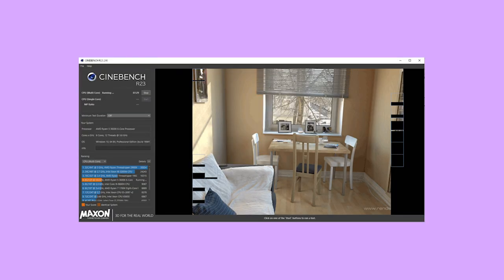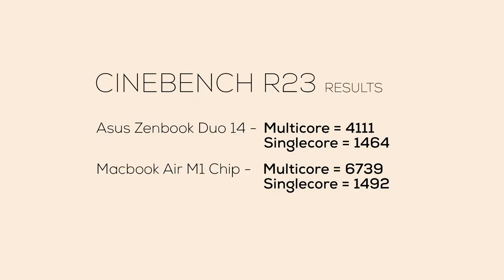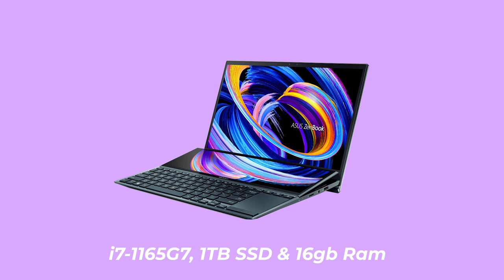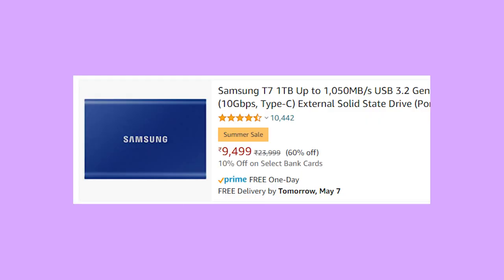I've run both Cinebench charts and as you can see the results, the MacBook has performed better on it. I know that you only get 256GB SSD as compared to 1TB on the Asus Zenbook Duo, but you can buy an external 1TB SSD which is now 10,000 on Amazon. Adding 10,000 to 75,000 still comes to well below 1,35,000.